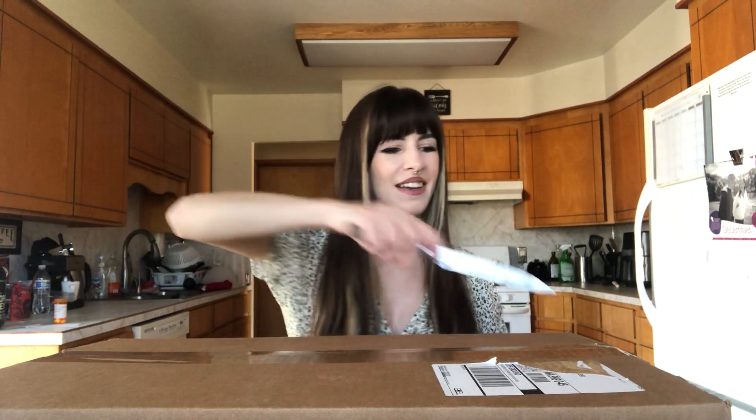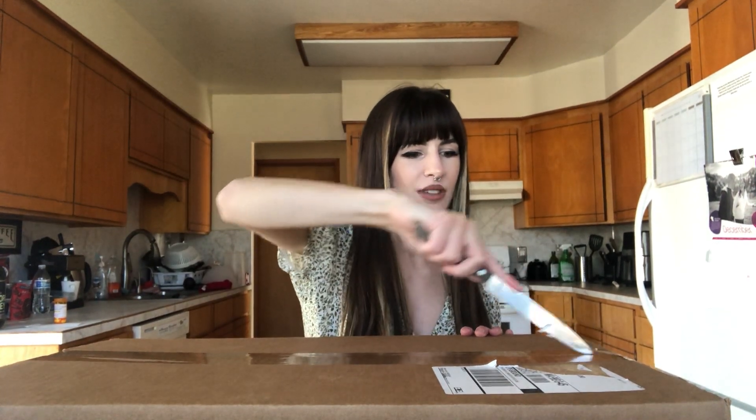Hey guys, it's Tori. Today I'm opening my Taylor Swift Evermore vinyl, which also came with a poster that I ordered back in December, so I'm really excited to finally open them. They are also out in stores — the vinyls and the CDs — so go get those, but I ordered these from Taylor Swift's online store. Let's get started; I've got my knife here, super safe, I know.